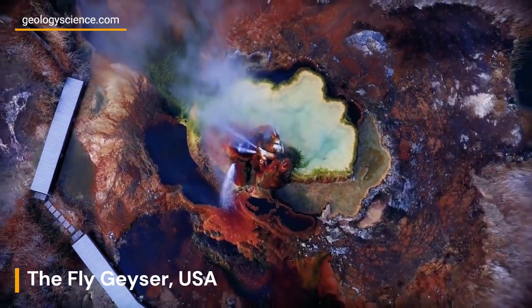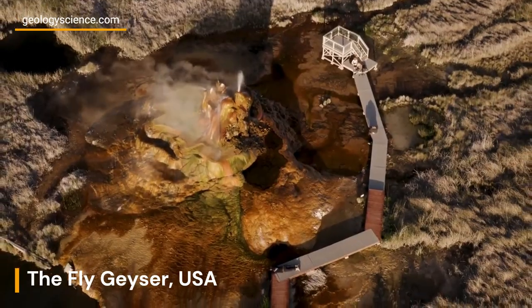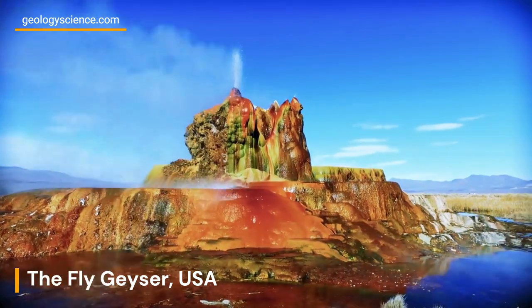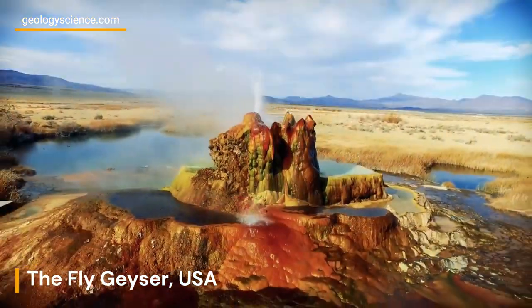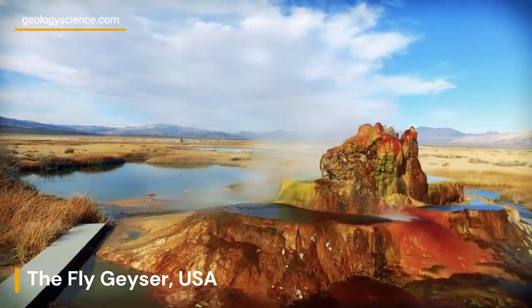Over time, the escaping hot water, minerals, and gases from the geothermal reservoir have created the unique terraces and mineral formations that we see today. The minerals, including calcium carbonate and silica, are carried by the hot water to the surface, where they are deposited and gradually build up over time, creating the stunning terraced formations and pools that adorn the landscape around the geyser.